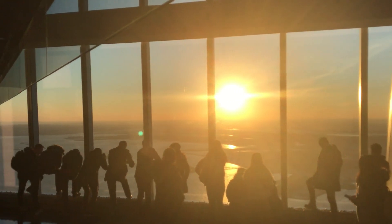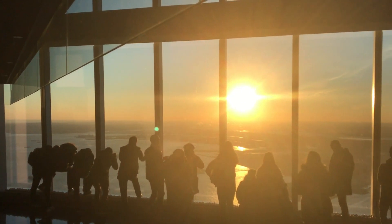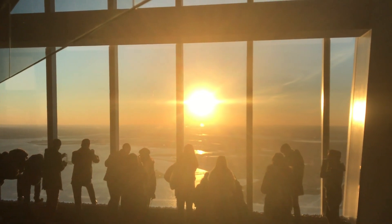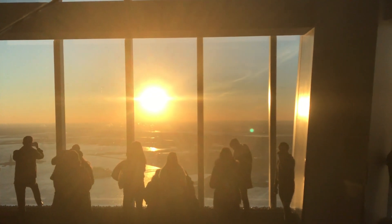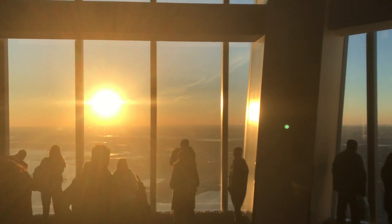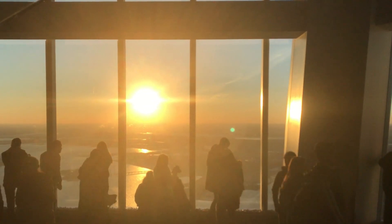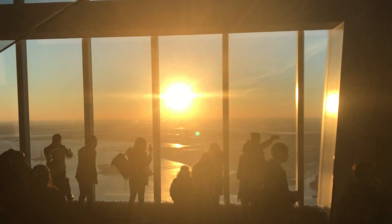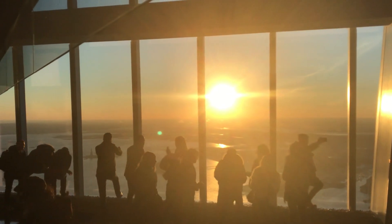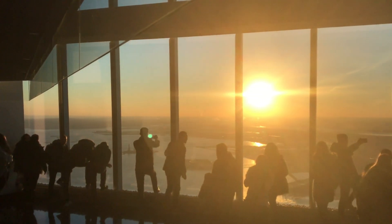This is something that a flat earther missed in his own drone video recently. He was attempting to show that the size of the sun shrinks as it was setting, but he completely missed the internal reflection which actually proved it remained the same size. When I pointed that out to him, he immediately panicked and deleted the video. We will talk about that in a future video.